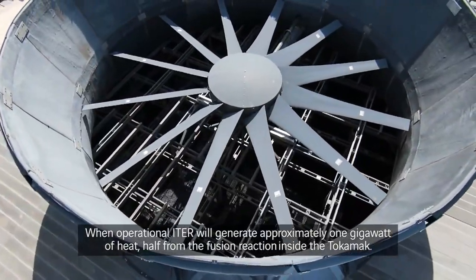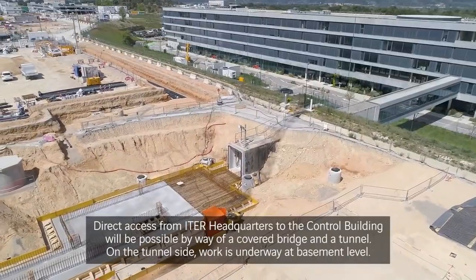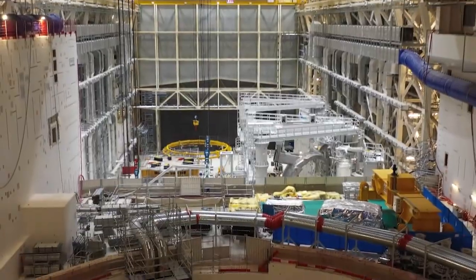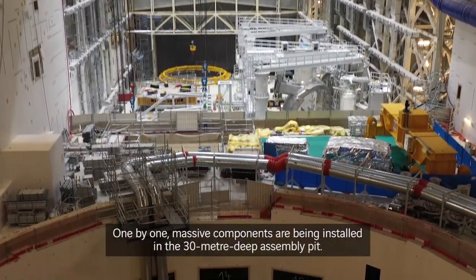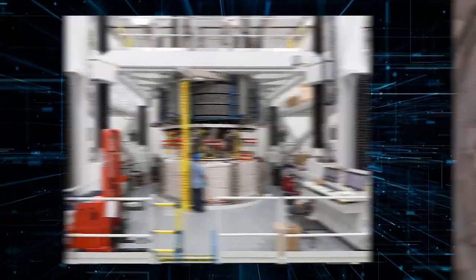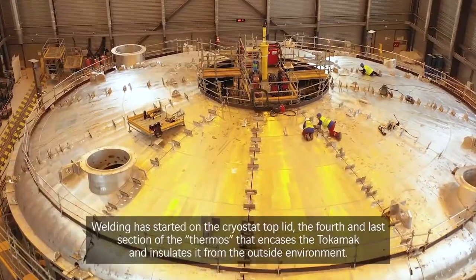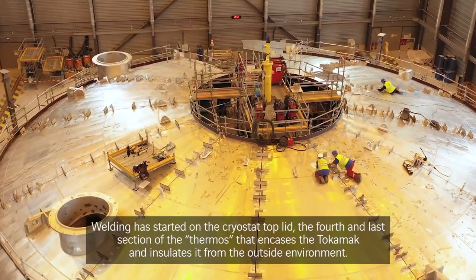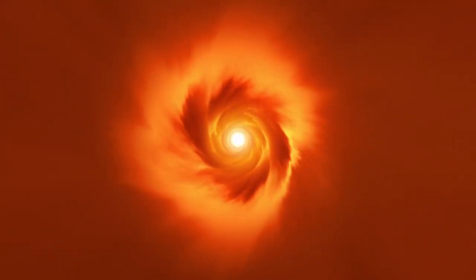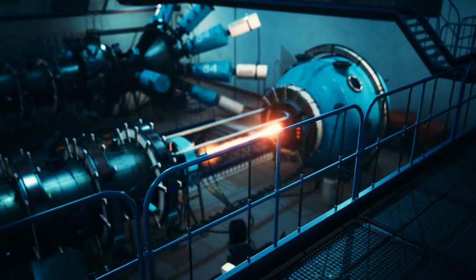According to experts, ITER is now about 76% complete and they plan to start up the reactor in early 2026. Each important first-of-a-kind component completed, such as the first module of the central solenoid, builds confidence in the ability to accomplish the complicated engineering of the entire machine. By 2035, the leading goal is to create 10 times more energy than is required to heat the plasma, demonstrating that fusion technology is feasible.